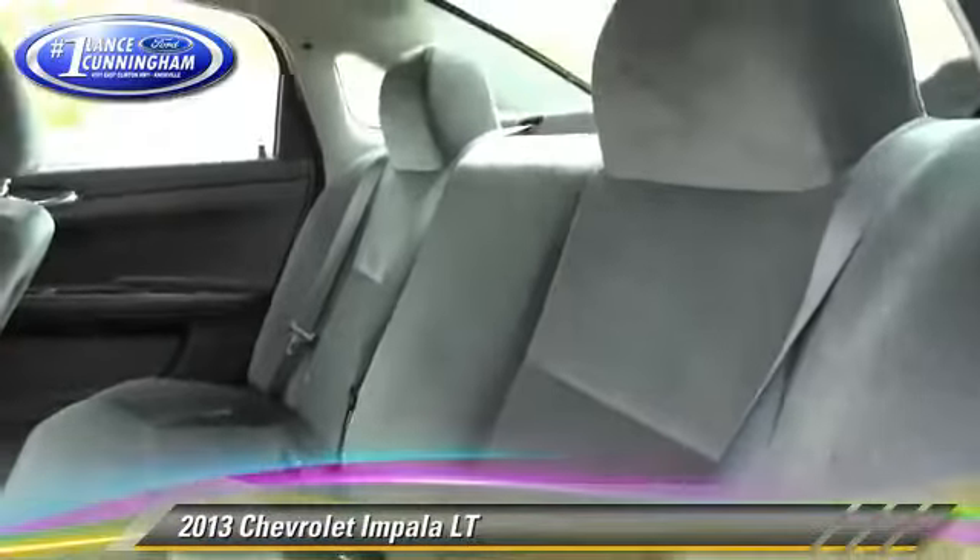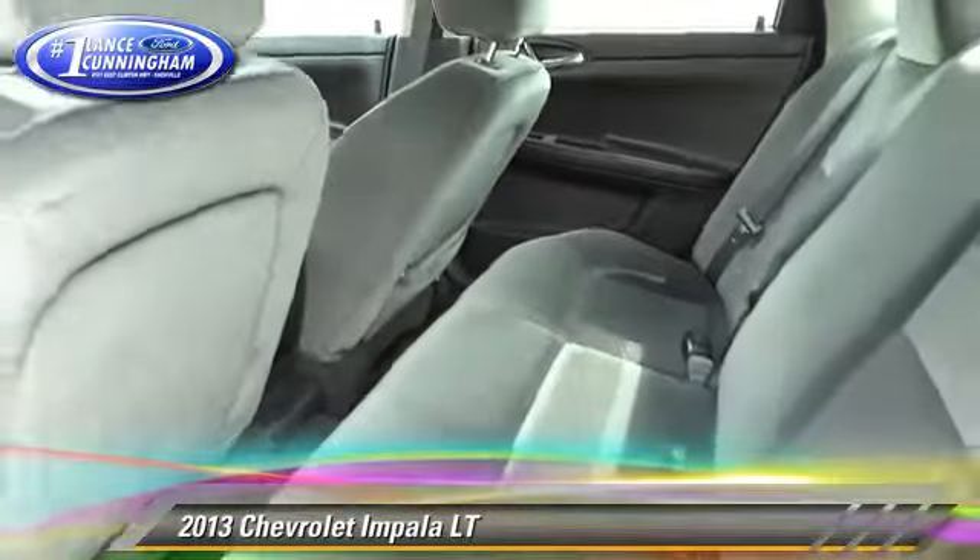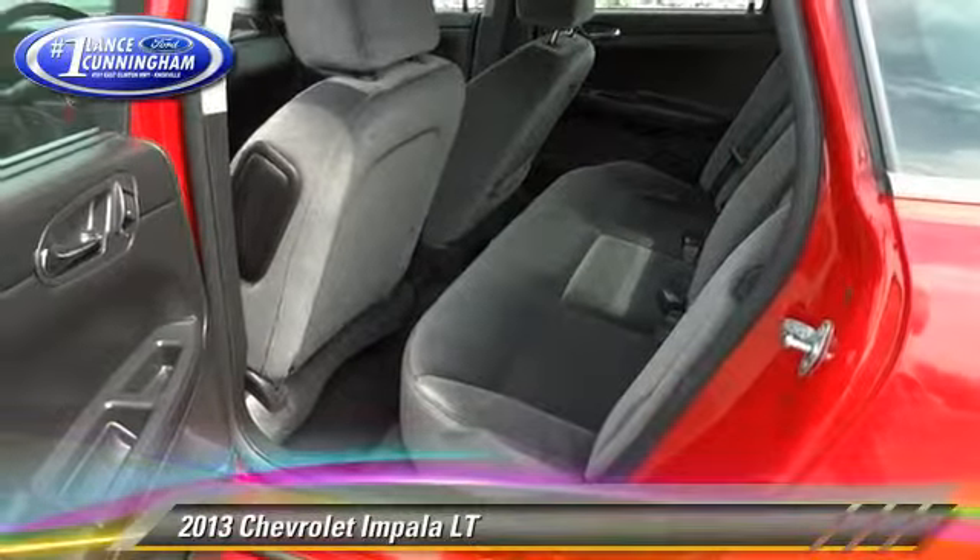Comfort and convenience features include air conditioning, a CD player, and keyless entry. Give us a call to schedule your test drive today.